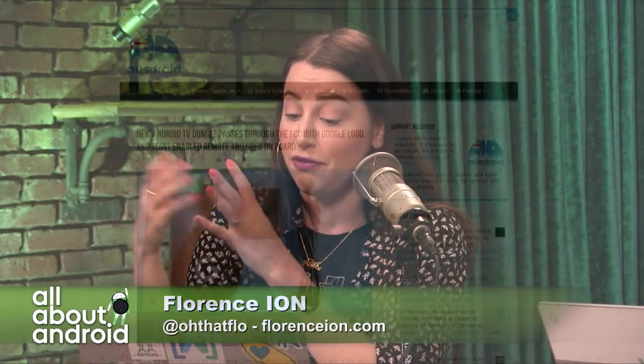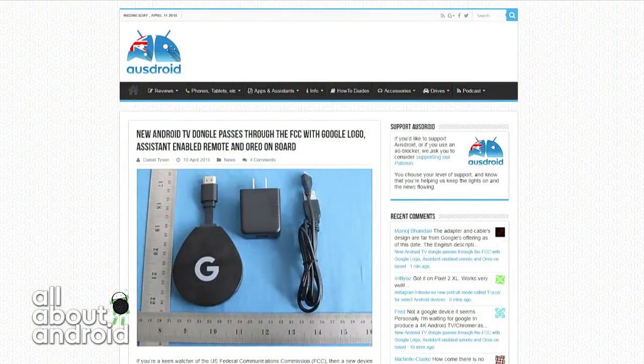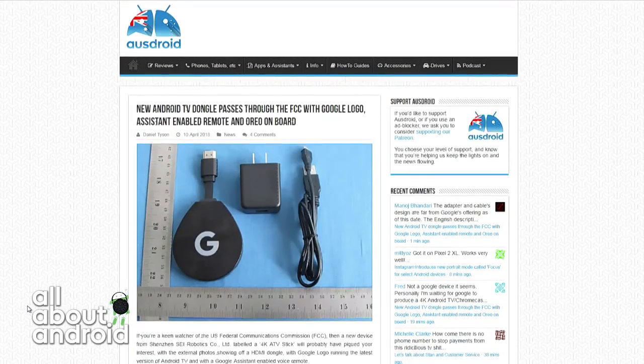This one was discovered by one of the friends of the show, Daniel Tyson at OzDroid. A 4K ATV stick with a big Google G on it. This just flew through the FCC. That looks, curiously, like the current iteration of the Chromecast.